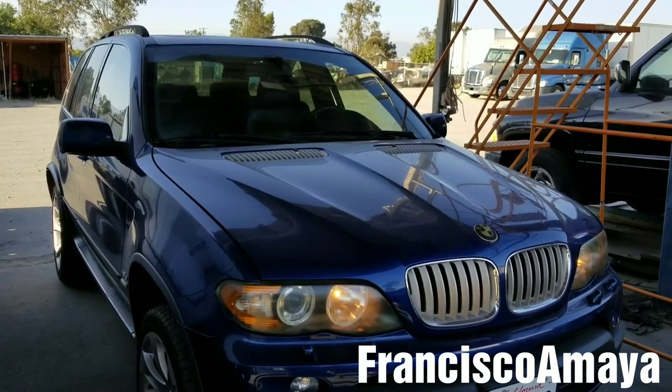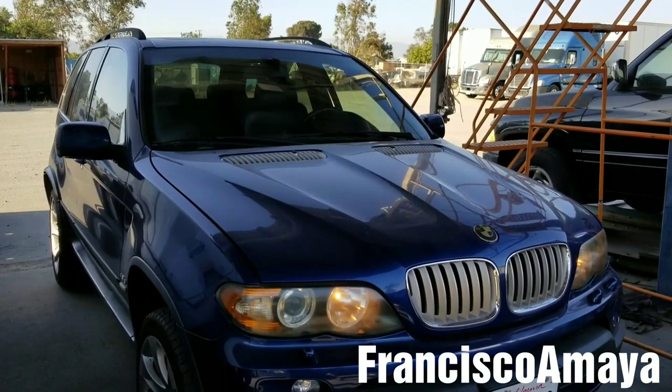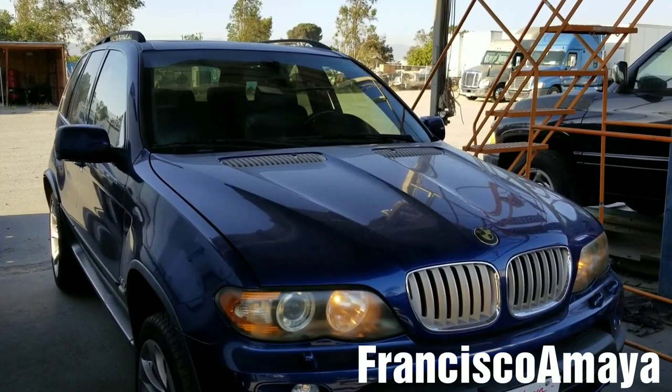Hello everybody. Today I have this 2006 BMW X5 4.8 IS with the N62 engine.